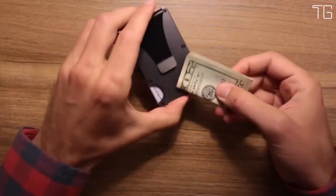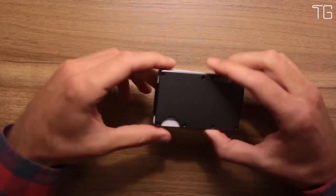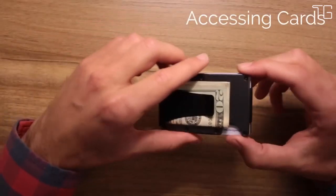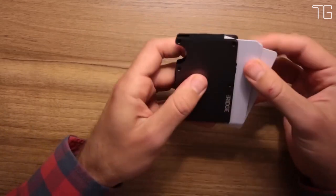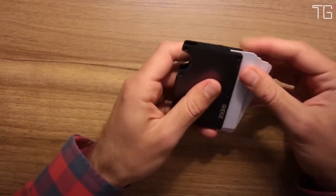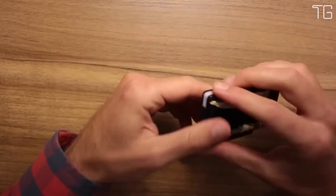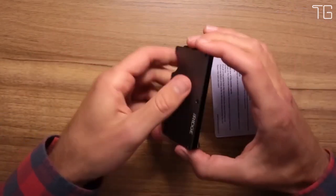The Ridge Wallet offers an elegant solution to the bulkiness of traditional wallets. Its slim design is deceptively spacious, capable of holding anywhere from 1 to 12 cards without stretching out. Whether you're carrying business cards, credit cards, debit cards, or cash, this wallet accommodates it all. The outside notch allows you to push out your cards easily, ensuring hassle-free access to your essentials.